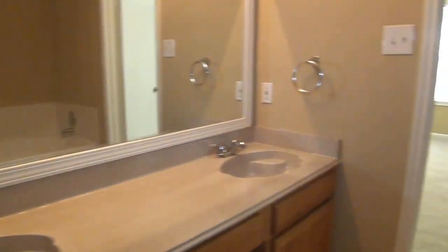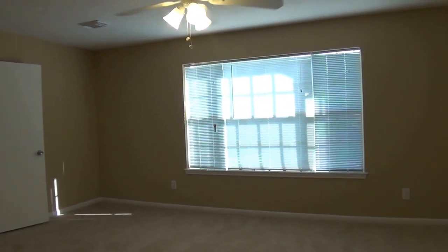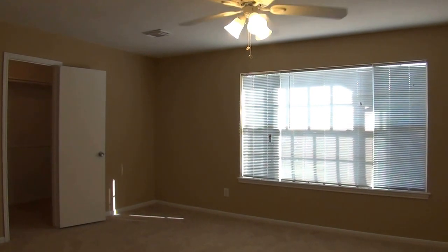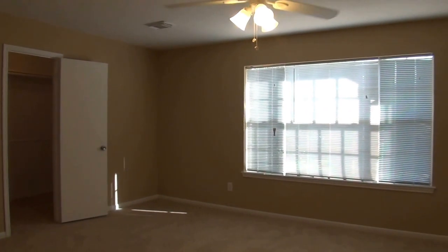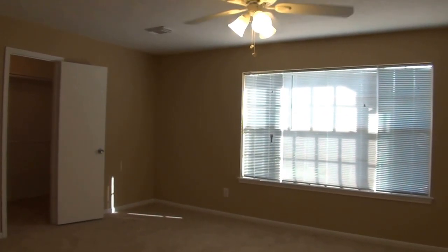If you'd like more information about this home, you can call Liberty Management toll-free at 1-855-347-3761. That is the new toll-free number: 1-855-347-3761.